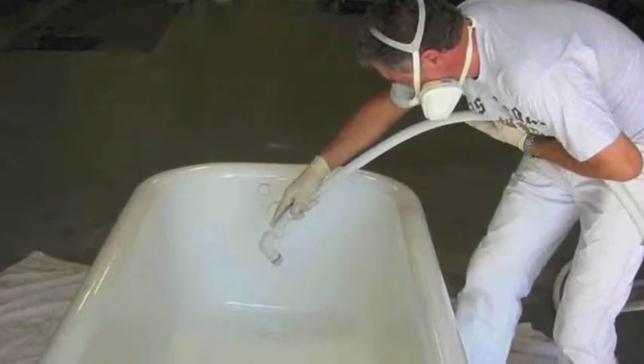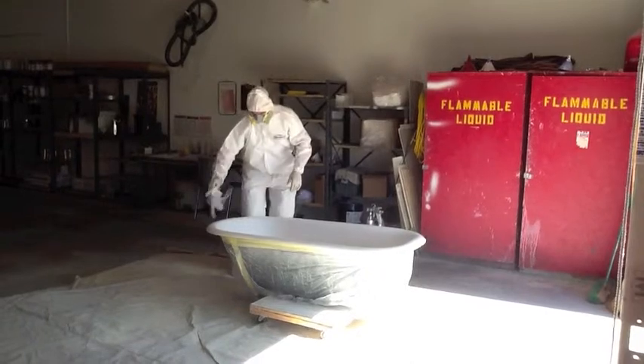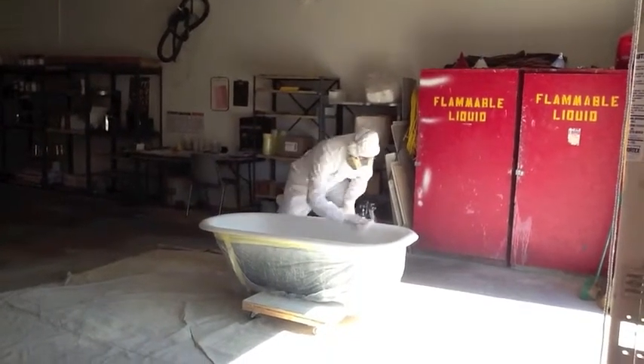Restore an old rusty clawfoot tub like this to look new. Why do costly tub replacements when you can refinish for less than half the cost of replacing?